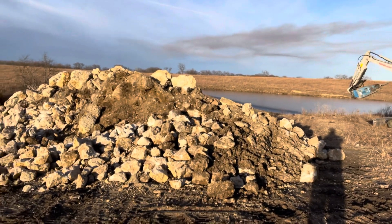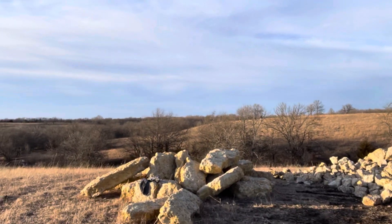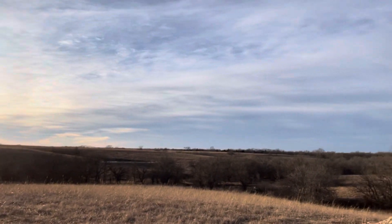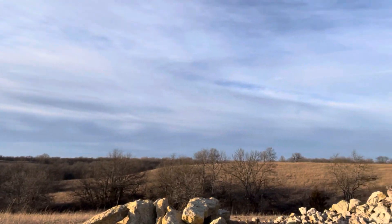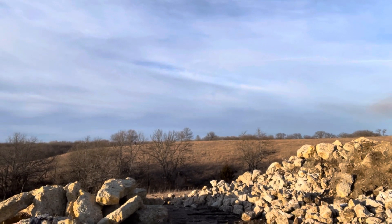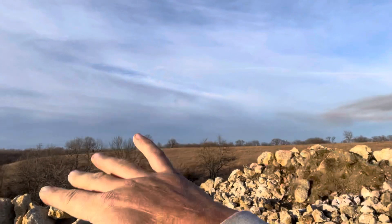I thought I'd record a video since I haven't in a while. This is the back 160 — I think it's the prettiest part of the property. It goes all the way to the ridge line over there. You can kind of see some white oaks along the ridge line. Soldier Creek runs along the back there. It's really pretty — it kind of drops off and it's wooded.